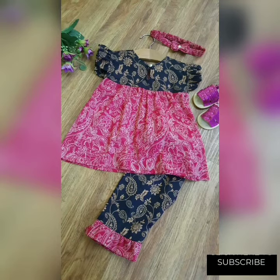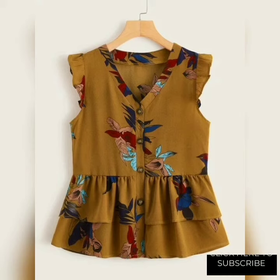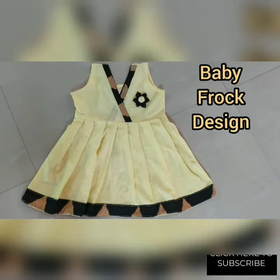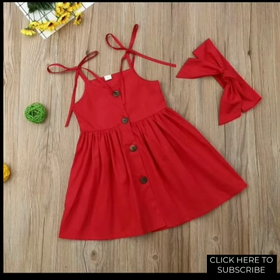I upload a lot of latest videos on a daily basis — visit my channel. I hope you like all my frock designing ideas. If you like my video, please share with family and friends. If you're visiting my channel for the first time, please subscribe for more interesting videos and press the bell icon for new videos.